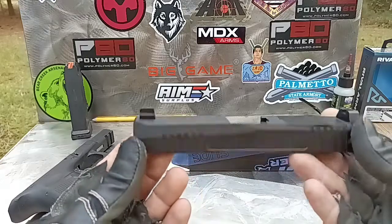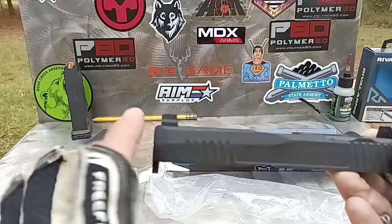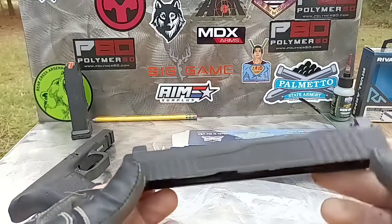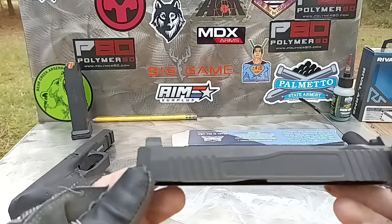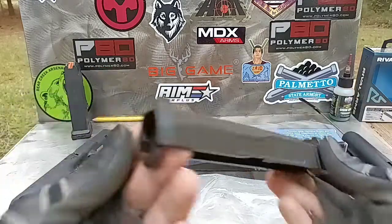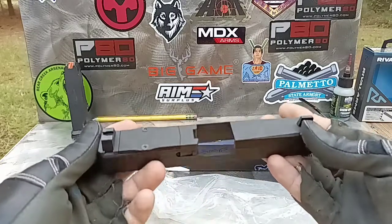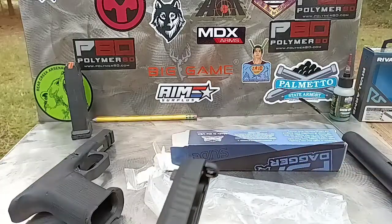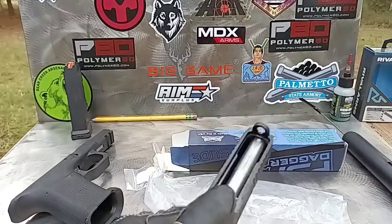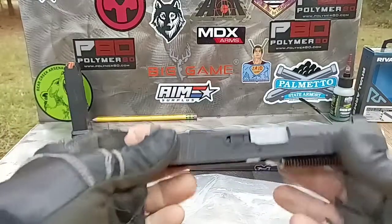It's got iron sights on it — they're lower third co-witness, Ameriglo sights. This does come with the RMR cover plate and is RMR cut. It's also got the extreme carry cut on it, so it's not just cut down the side — it's cut in the front with an extra small cut on top. It's a very anti-snag setup. I was kind of iffy about buying the Dagger slide after seeing some mixed reviews, but it's actually really nice. Throwing this Lone Wolf barrel on it — Lone Wolf makes some of the best barrels — and this Rival Arms recoil guide rod.